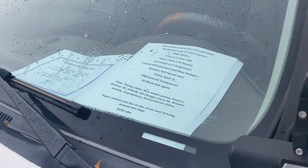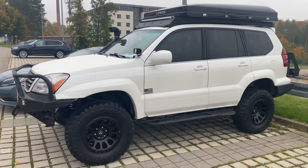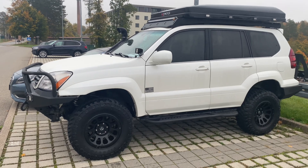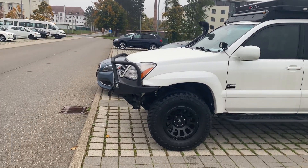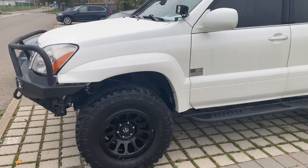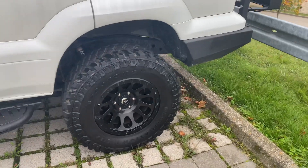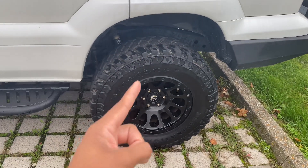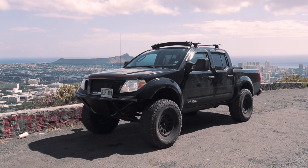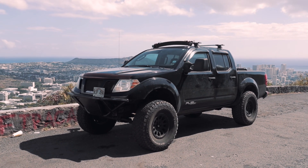$45,000 — whoa! This is one of the most insane GX 470s I've seen in person. It's got the winch, it's definitely lifted. Funny story — I actually used to have these same Fuel wheels on my old Nissan Frontier. I love them so much, I love the way they look, they're super aggressive.